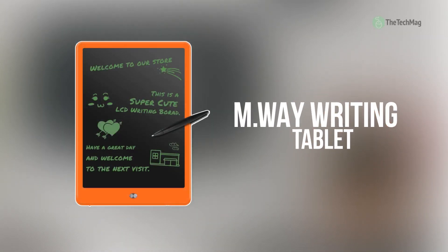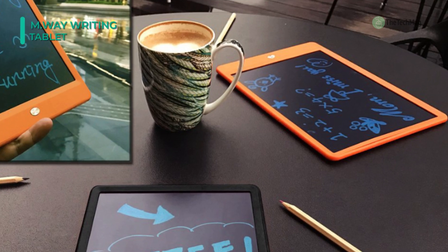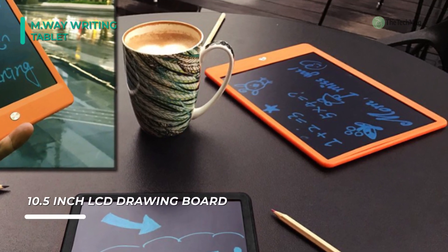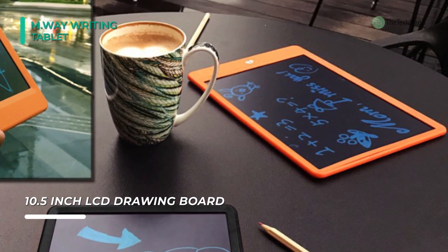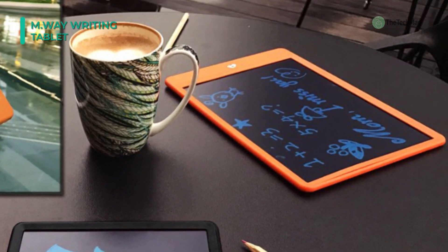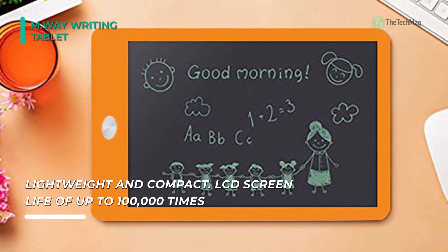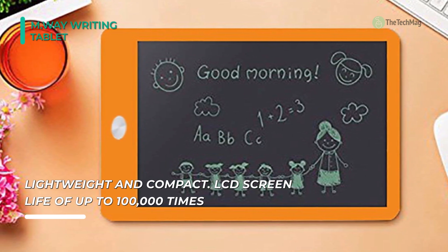We are starting out our list with the M.Way writing tablet. With a 10.5-inch pressure-sensitive LCD panel, writing on the M.Way feels just like writing on paper. Due to its matte finish, the LCD doesn't cause any glare, and the included stylus enables high-precision writing and drawing. You can erase the handwriting with the press of a button and mark down your ideas or memos with the easy-use pen. The screen can be erased up to 100,000 times, and there's even a lock key that prevents content from getting deleted accidentally.